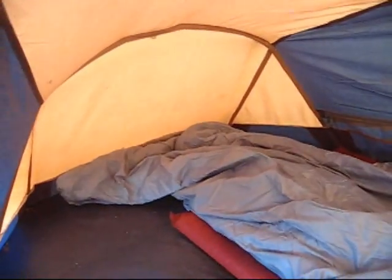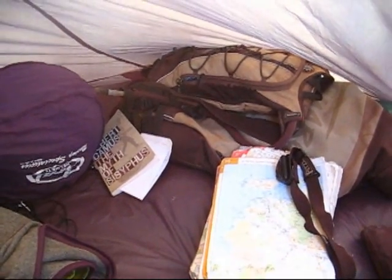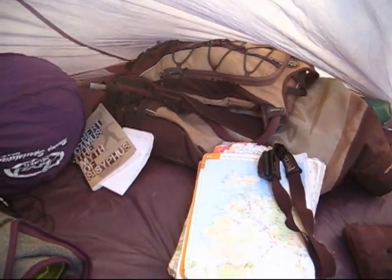Here we have the main living area. As you can see, lovely and spacious — room enough for more than one person if I'm lucky. Over here we have the main entertaining area, where I like to entertain guests for dinner parties and such like. I also like to store the motorcycle gear in here when it's not being used.